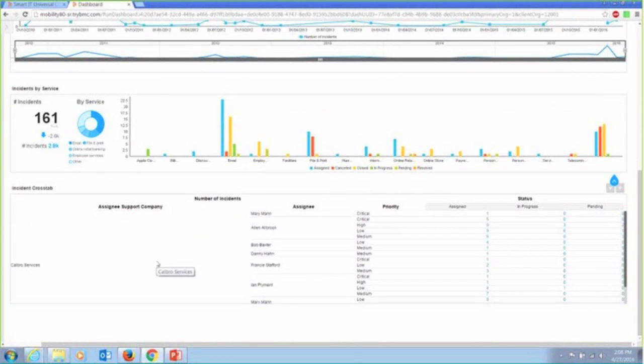Quickly understand things like incidents by the service they're registered against, so I can see where the biggest workload is coming from — is there a service that's more problematic than I think it should be at this point? There are a lot of incidents registered against it and I want to be able to see and ascertain that information immediately, with the ability to drill further down into this.